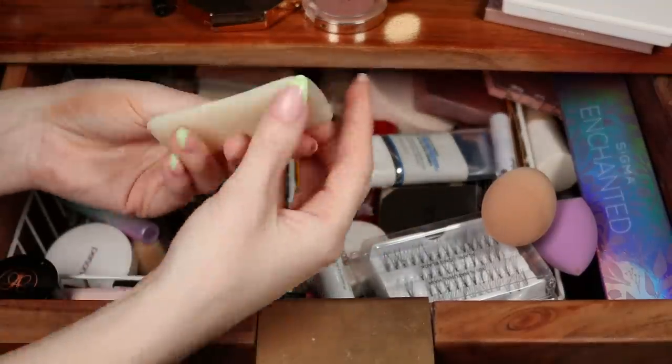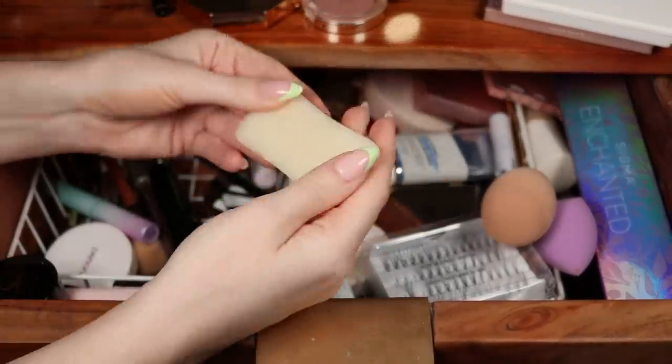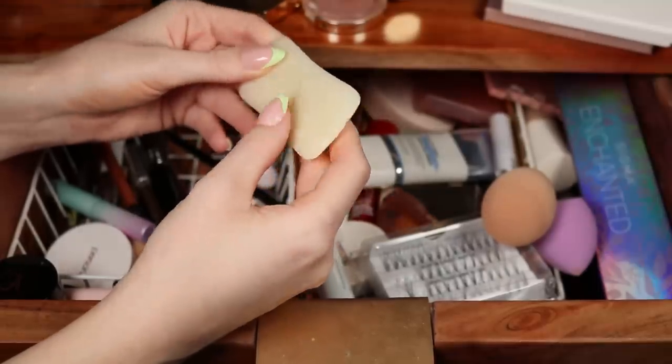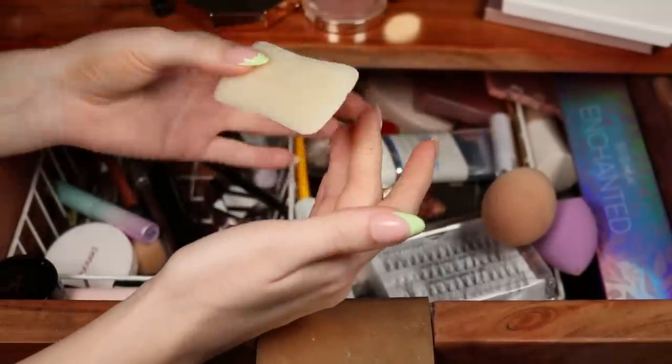You're like, 'Kelly, why is there a whole bar of soap in here?' Great question. I used this one day to do soap brows, but at this point I need to throw this away.